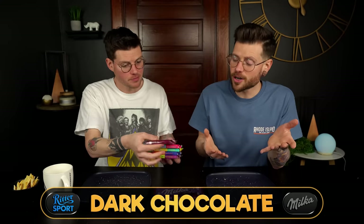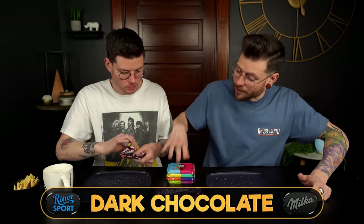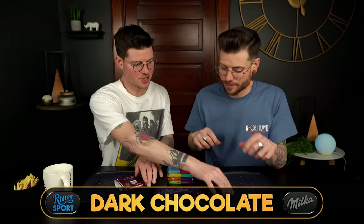Next round we are doing the dark chocolate options. After eating so much milk chocolate it probably would have been good to start with this. If you are a dark chocolate lover, Ritter is the brand for you — they have so many dark chocolate bar options. We were only able to get one dark option from Milka, so we're going to eat five different dark chocolate options from Ritter, pick our favorite, and pit that against the Milka.